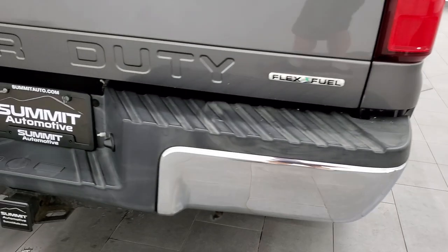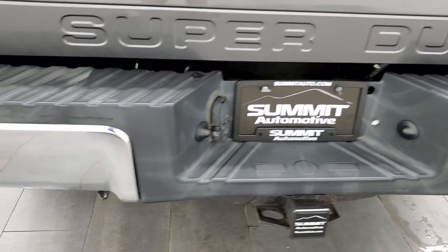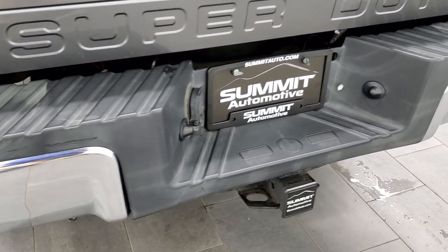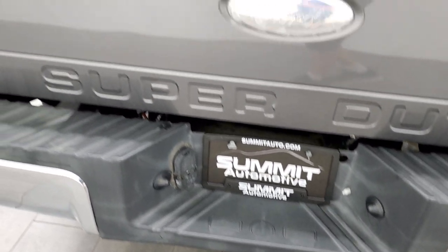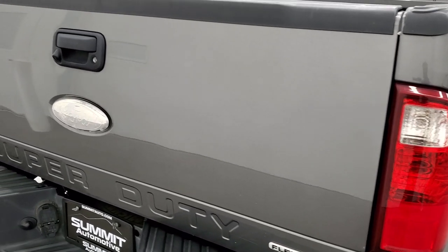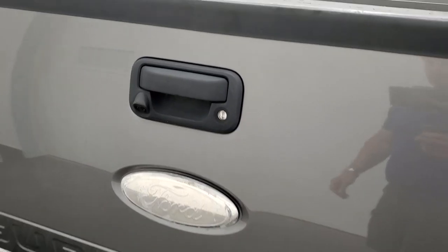Coming around to the back of the vehicle, the rear bumper is in nice shape — no dents or dings. Has the full towing package which includes the receiver hitch, four-pin and seven-pin wiring. The tailgate is in very nice condition as well and does have a locking tailgate and backup camera.